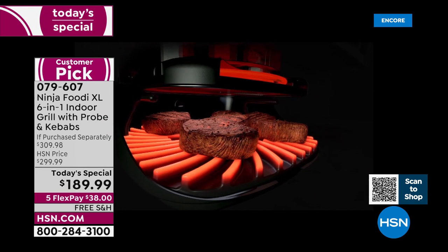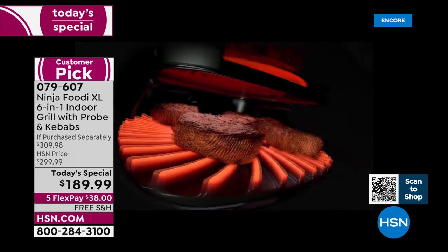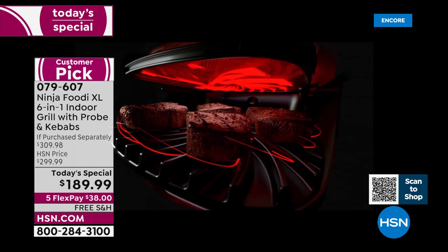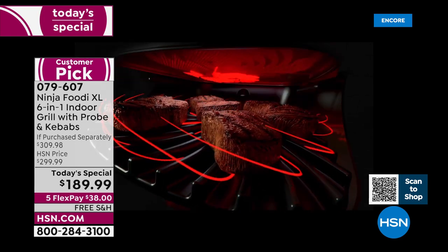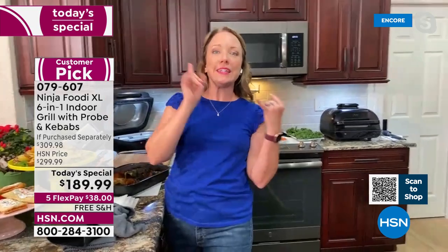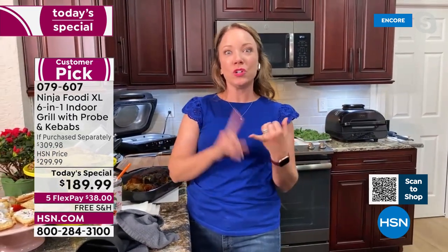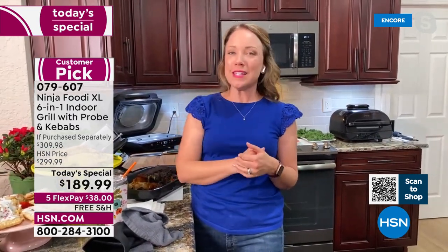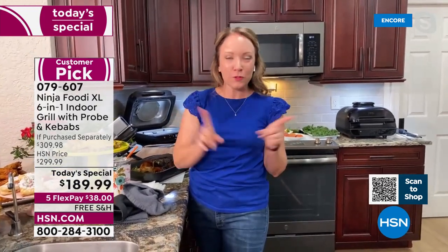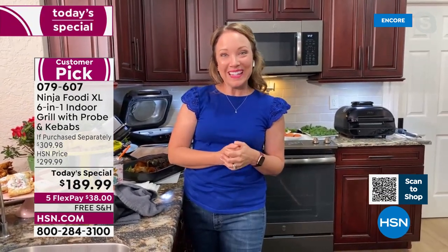That's the cyclonic grilling technology — that is basically hot air that is surrounding your food. It's making sure it's cooking evenly, so you don't have to flip those steaks. You can if you want to get grill marks on both sides, but it's going to cook evenly even if you don't flip it. You're getting the best of air frying and the best of grilling all in one. So it's going to cook your food faster and make sure it's cooked evenly. Wait till you see the steaks — they're perfectly pink in the middle, perfectly wonderful brown, golden, and delicious on the outside.